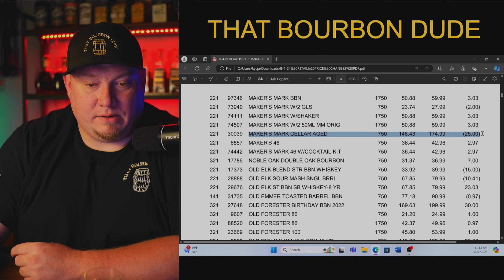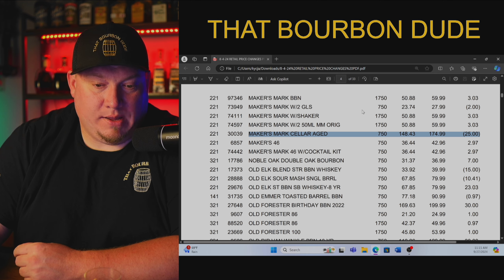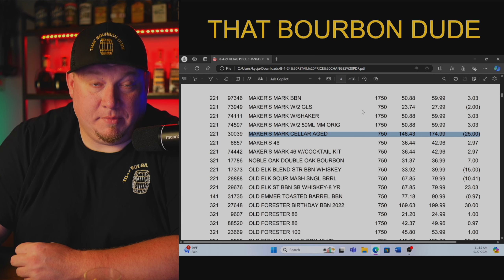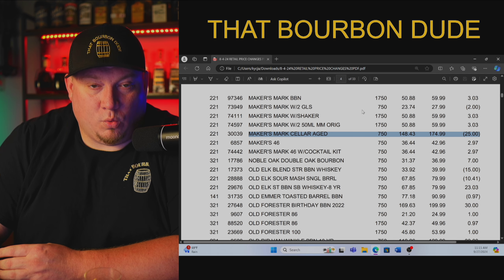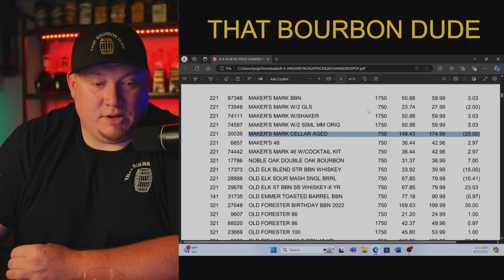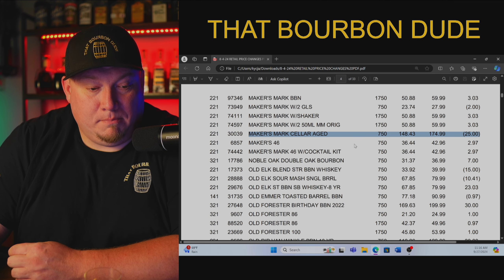Maker's Mark Cellar Age — the store is paying $148.43 with a suggested retail price of $174.99. Do not, let me repeat myself, do not spend $300 or $400 for this bottle. It is not that great. None of these change your life. You drink them, you consume these products, and then they're gone — and then you're like, dang, I spent too much money.